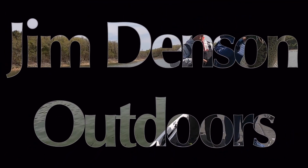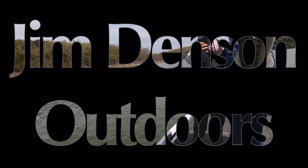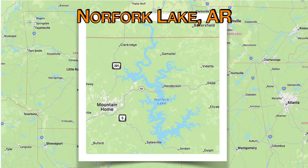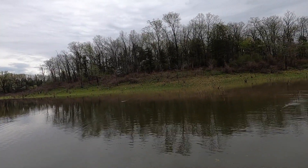Welcome back. This is part two of my trip to Arkansas. I'm fishing Norfork Lake with my friend Rob and our guide Chad. Today we're chasing largemouth bass. We start off the morning way back in a cove that's normally dry land — the lake's up a little bit.